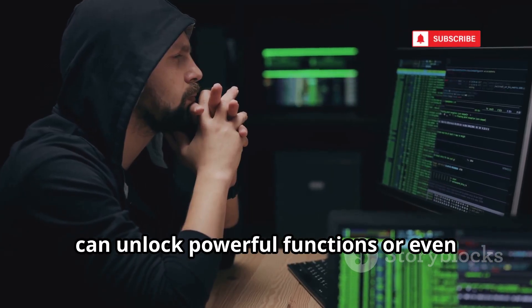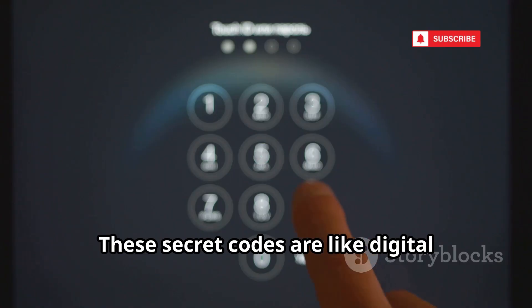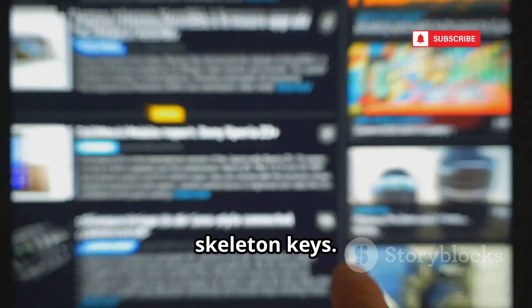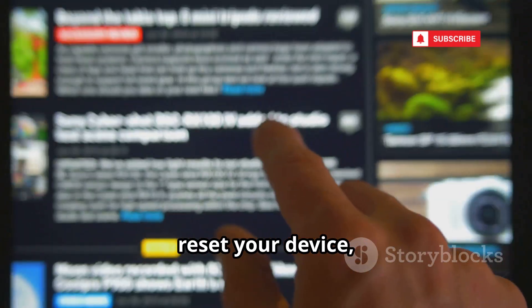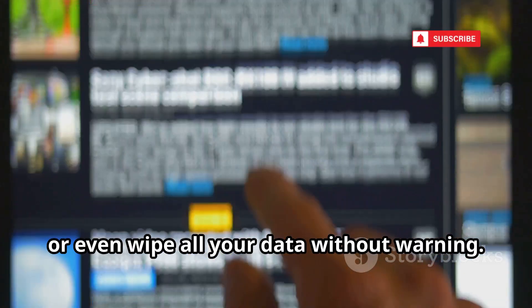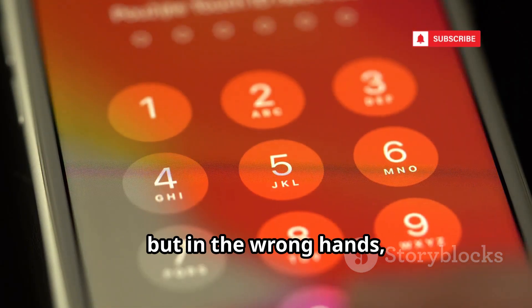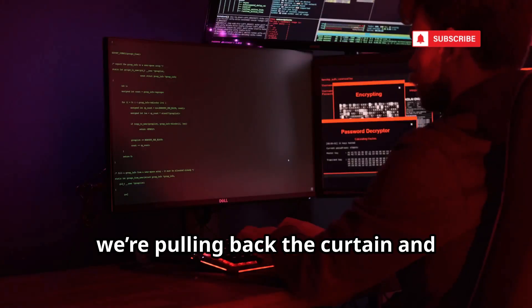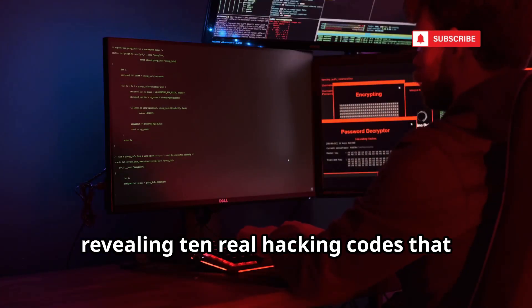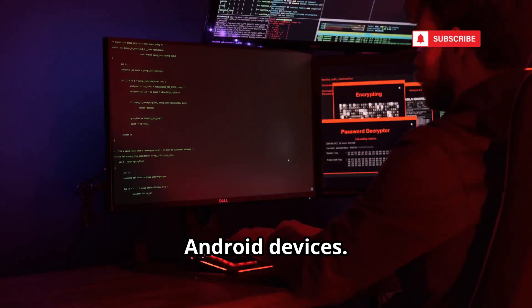can unlock powerful functions or even expose your device to serious risks. These secret codes are like digital skeleton keys. They can access hidden menus, reset your device, or even wipe all your data without warning. Some codes are meant for technicians, but in the wrong hands, they become dangerous tools. Today, we're pulling back the curtain and revealing 10 real hacking codes that cybercriminals have used to compromise Android devices.